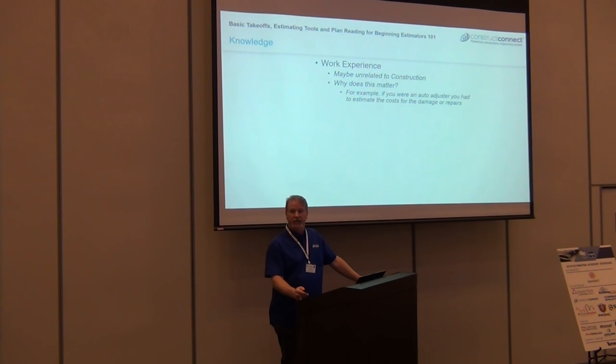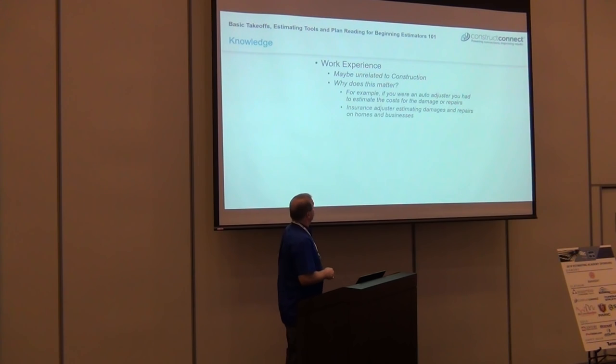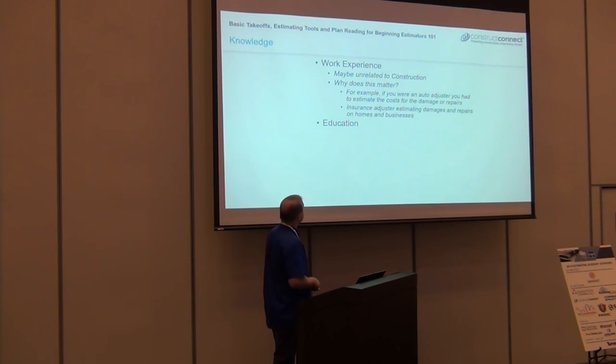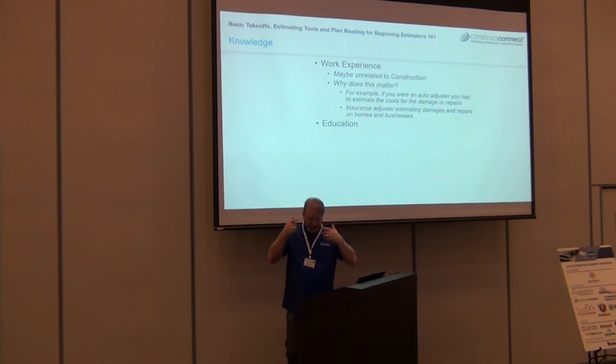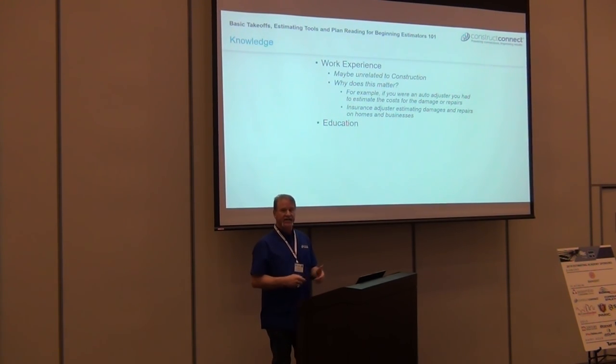Right now there is a huge need for estimators — there's an influx of people coming into the industry and trying to adapt from whatever job they came from. Insurance adjusters are a natural fit. Field experience is especially helpful — knowing drywall, stucco, interiors helps you understand scope when looking at plans. But I've also met estimators who have never touched a broom and just blow me away at how good they are. Some just have that natural talent.